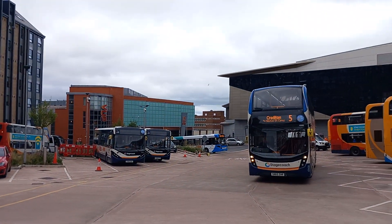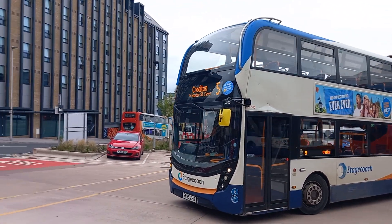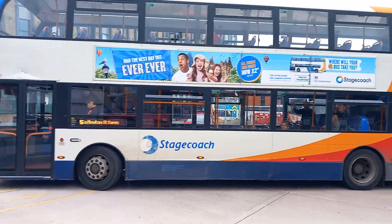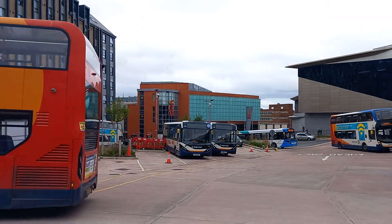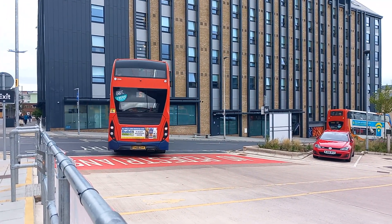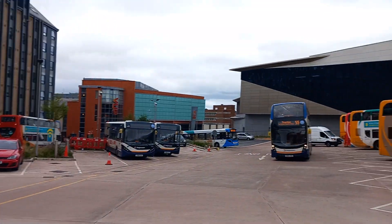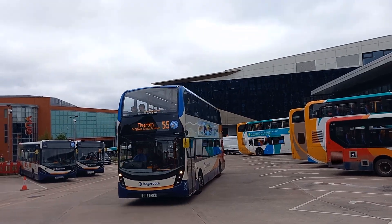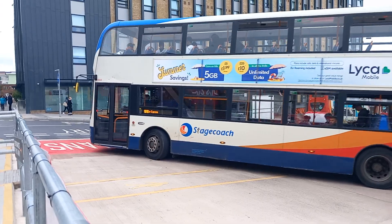There's a 5 to Crediton - 105500. Nice wave from the bus driver. And there's a 55 to Tiverton. And there's loads of action now - 10503 on the 55 to Tiverton with the old maquette seats.